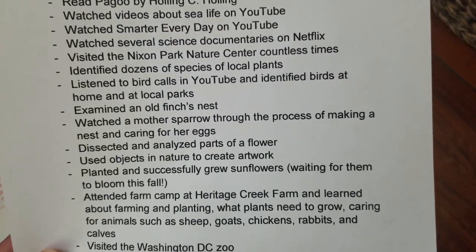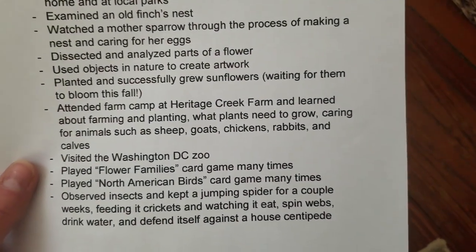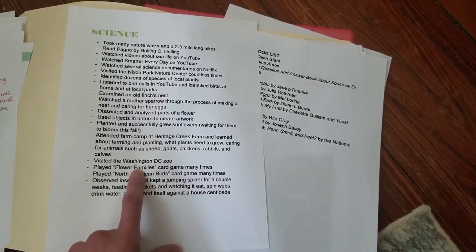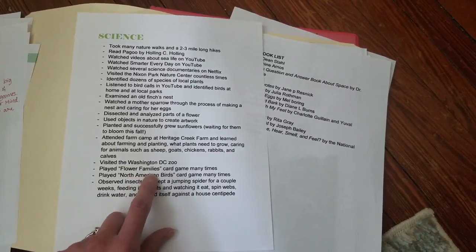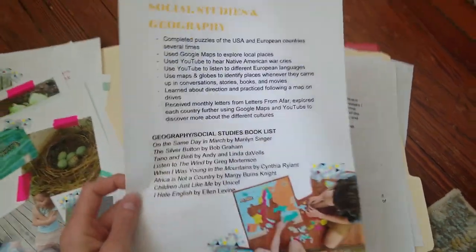For science, in the early years so much of your life is spent doing science with kids. Every time you go outside, every time you take a hike, every time your child picks up a worm and studies it — put it under science. You go to the zoo, that's science. Science-related games like North American birds and flower families — my kids didn't even know they were doing school.